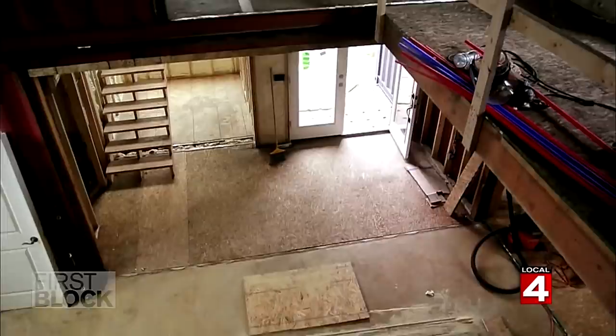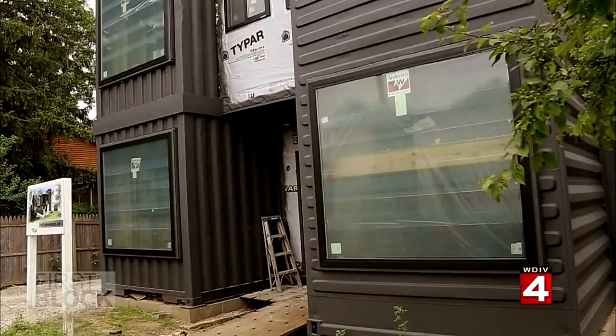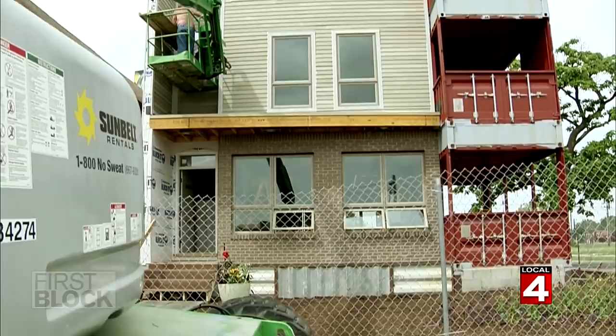The finished product will be a 2,100-square-foot, two-story open-concept home — three bedrooms, two-and-a-half bath with two balconies. We wanted to use one of the containers as your stairway, giving you a lot of open space and a lot of light coming into the house.